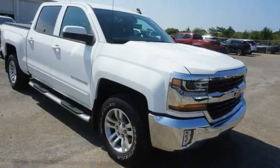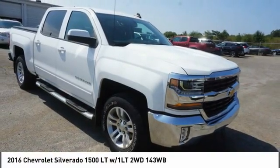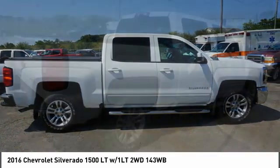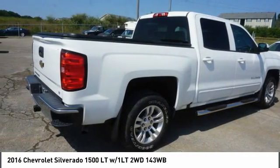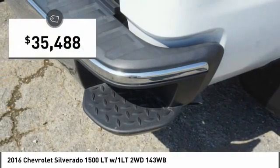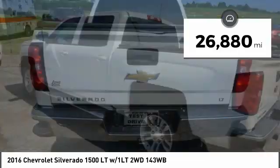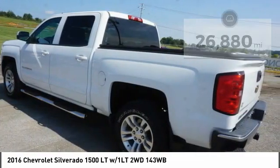Make a great choice today with the 2016 Silverado 1500. The Chevy Silverado 1500 has the lowest cost of ownership of any full-size pickup and is priced below $40,000. This vehicle has less than 30,000 miles. Here are some of this vehicle's great options.